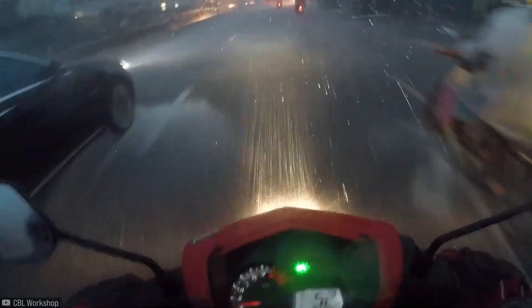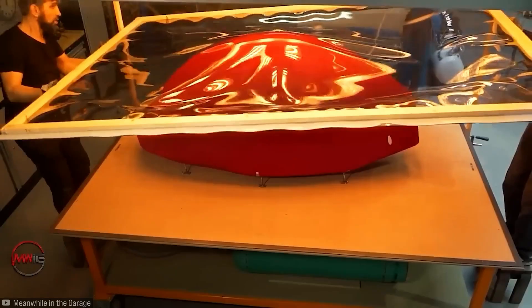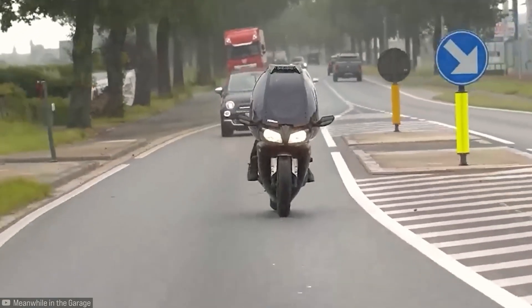It's never fun when a biker gets caught in the rain on the road. That's why a skilled engineer from the Meanwhile in the Garage channel decided to solve this problem. He developed a motorcycle cabin that protects the rider from the rain — and now he can be Spawn's sidekick.